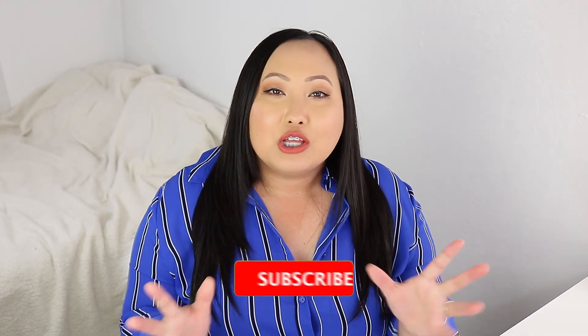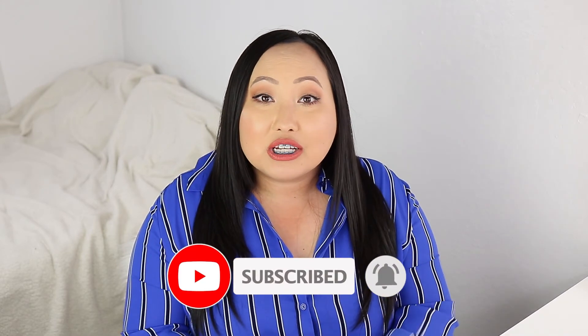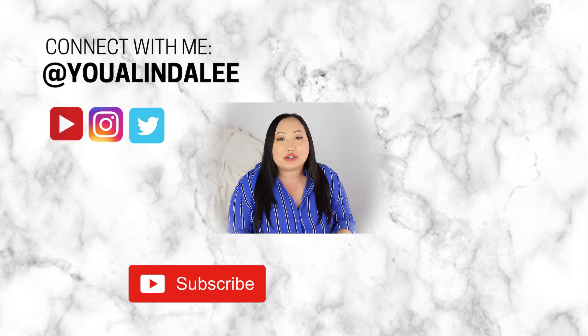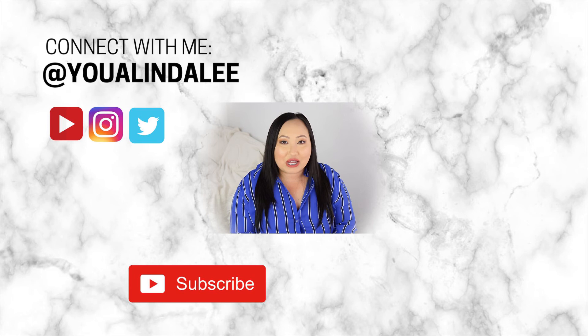If you have any other recommendations that would be beneficial to current nursing students, definitely put them down in the comment section. I know there are so many more available positions out there that are great for nursing students, and I would love to know so we can all help each other. Give this video a thumbs up if you enjoyed it, subscribe to my channel, and hit the bell icon to be notified each time I upload. Have a wonderful day and I'll see you next time!